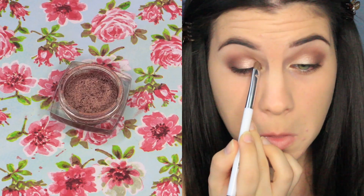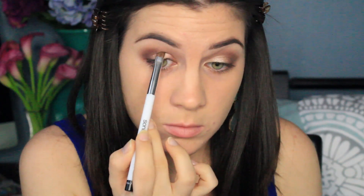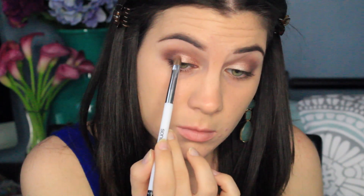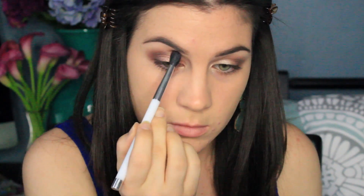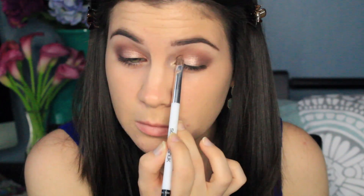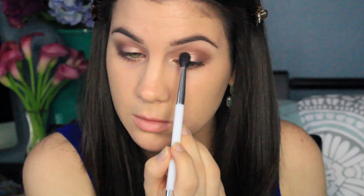This is my favorite part. This is L'Oreal's Infallible Eyeshadow in Amber Rush — it's a beautiful rose gold color, and as you can see, it just really makes my eyes pop. I'm packing that color on and then blending it out just a little bit. I want this eyeshadow to really pop because it's just so pretty, so I keep packing it on until it looks perfect.